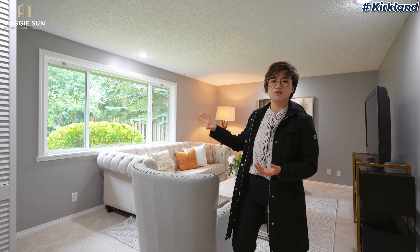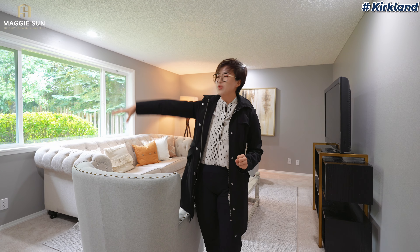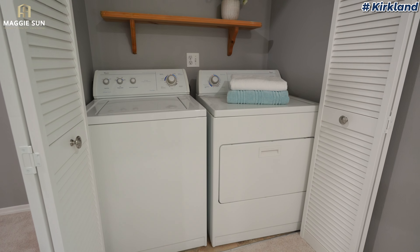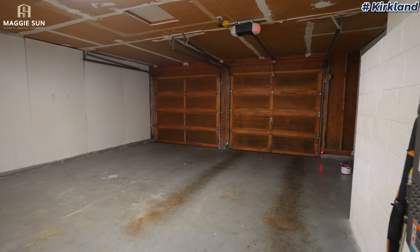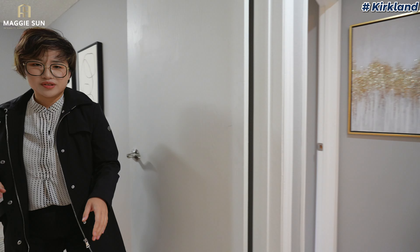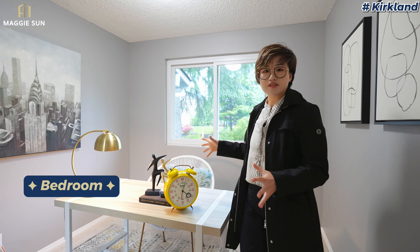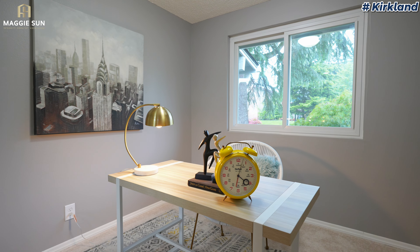You just need to add some additional closet, or you can make it a media room or a huge office. The washer and dryer is on this side. And through this door there is a two-car garage. Now let's check out the bedrooms. This is a small bedroom — we staged it as an office. It's a great area for an office, or it can be a kids' room as well.